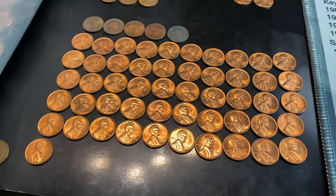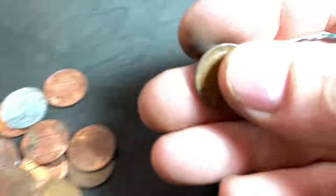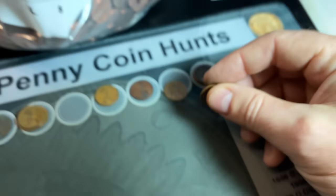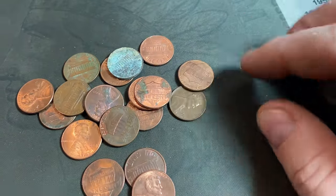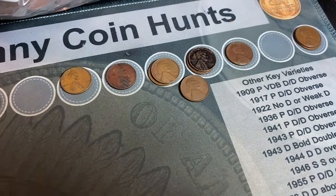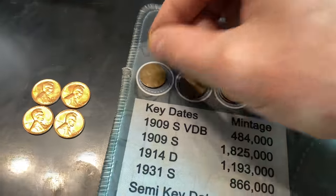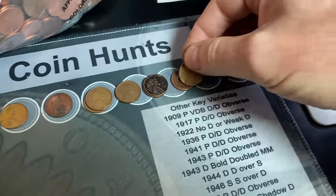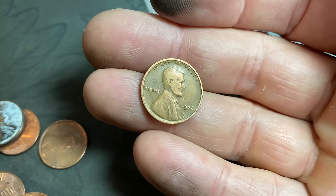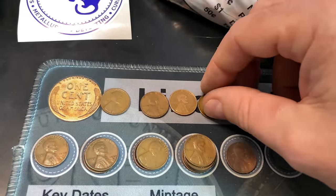We definitely have more than a full roll of nice 1959s. Another handful, another several wheat cents — this is going to be 25, 26, and 27. The first is another S-minted wheat cent, 1950 San Francisco. The second is a 1952 Philly, and I saw one at the bottom — a pretty nice 1954 Philadelphia as well. Wheat cent number 28 is another San Francisco minted one, the first from 1940 that we've found. Wheat cent 29 — 1956 Denver. And we have our 30th wheat cent — another oldie, a 1928 Philadelphia.